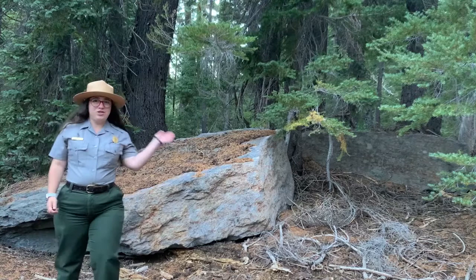Hi there, Junior Rangers! It's me, Ranger Pele. Who's ready to hike and discover with me today? Great! Today we are going to go on a hike and discover what kinds of animals we can find living here in the forest, and we're going to figure out how they are adapted to live in this environment.